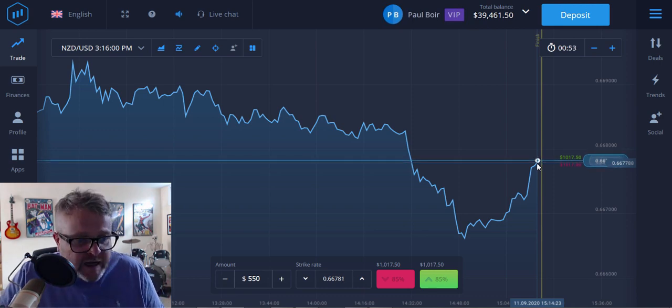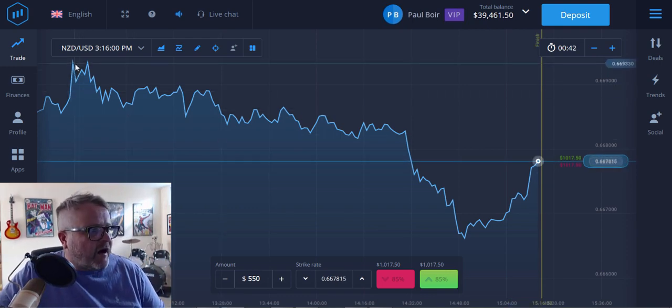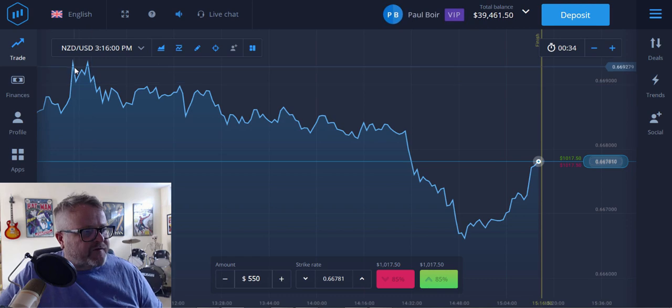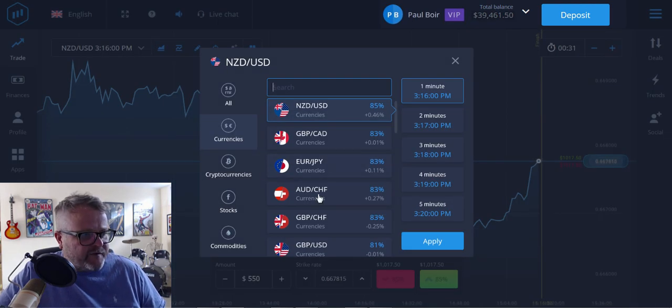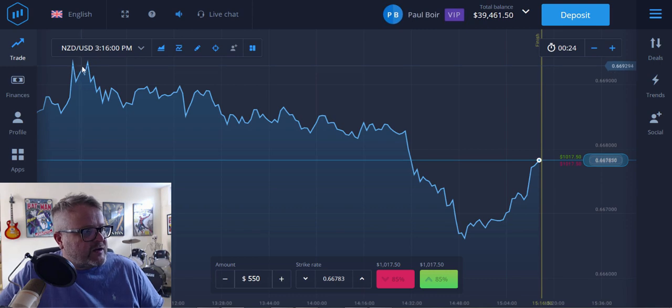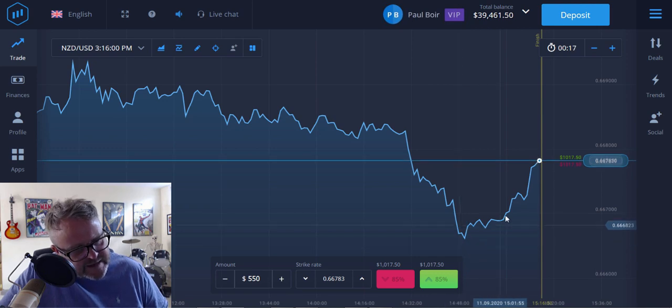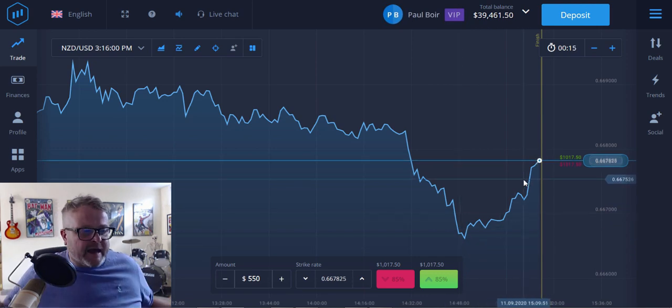I do get losing trades and things can change instantly, but overall I am in the money. Check it out for yourself — there's a link below this video that'll take you straight to Expert Options. It's very simple to use. I like it because it's plain and simple: you just follow the line, look for a direction, go through all the assets until you find one where you can see a direction. I came on today, saw the New Zealand dollar against the US dollar going down, taking that massive dip, then starting to come back up — and then I maximised on that.